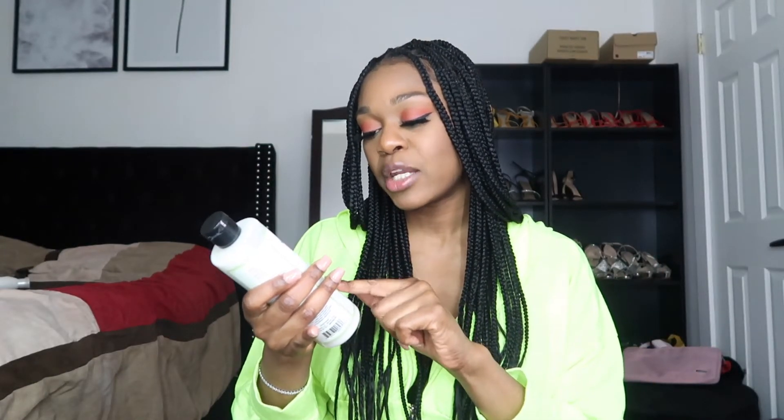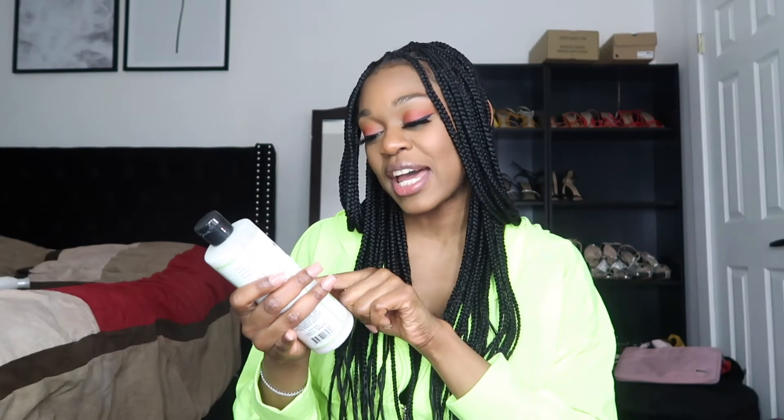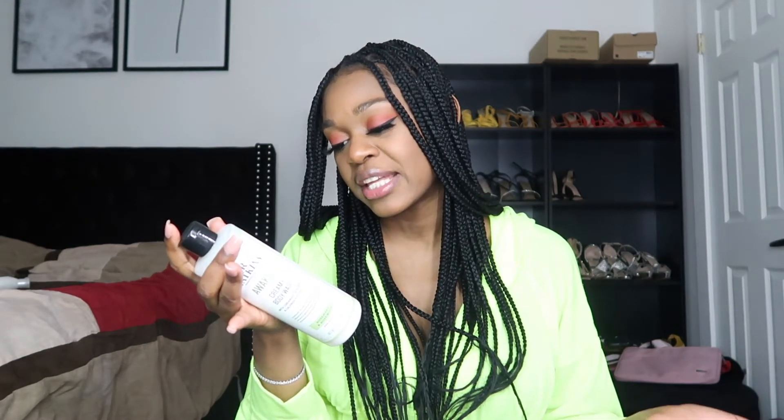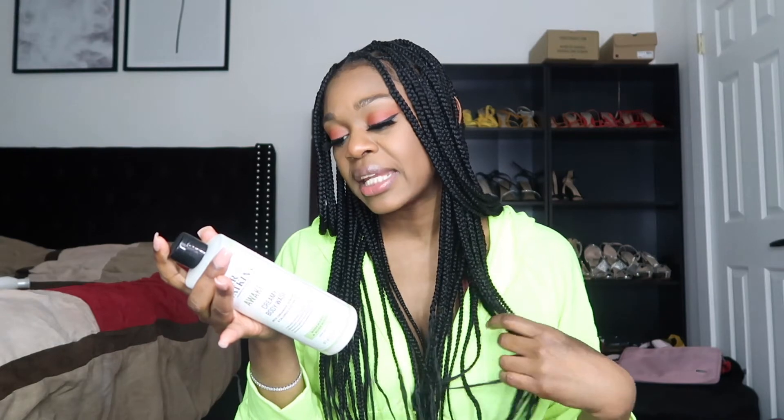Following that, I got the J.R. Watkins Remedies Awaken Creamy Body Wash. I feel like this is going to be my daytime body wash — when I get up in the morning and want to feel refreshed and awake. It's the Awaken Creamy Body Wash with coriander, bergamot, and calendula extract. It's a naturally derived creamy body wash infused with a powerful blend of natural extracts to gently cleanse the skin while stimulating and awakening the senses. It has rosemary and rosewood and it's 98% natural. The coriander enhances your mood, the bergamot reduces nervous tension, and the calendula soothes and calms the skin.